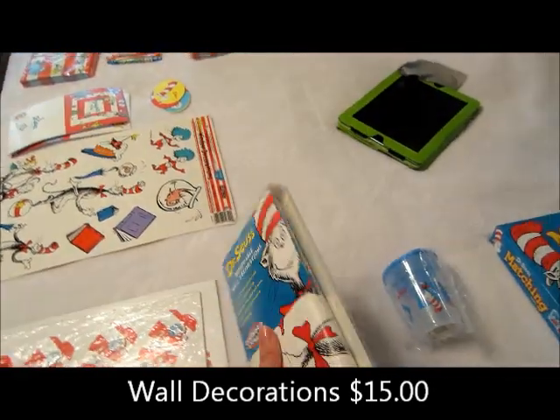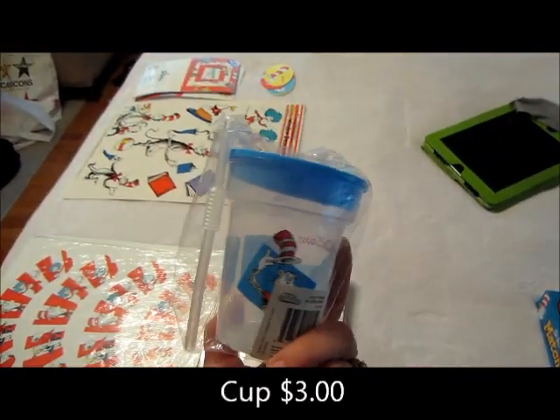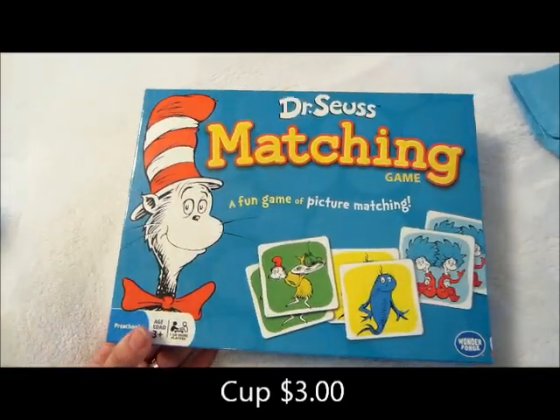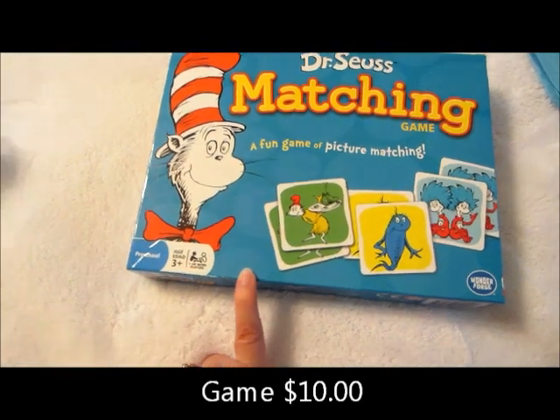I got one sippy cup — I think this was $3 — for him for his birthday. This was $10, but I practically got it free with all the coupon codes and stuff. It's a little matching game. It's going to be a present I give him for his birthday.